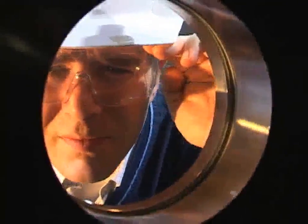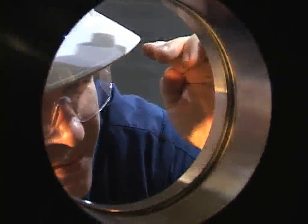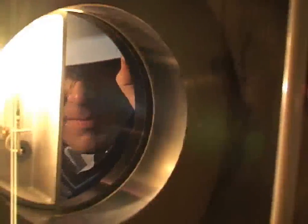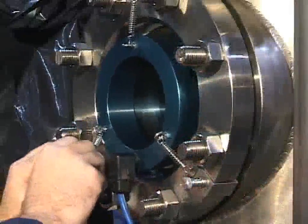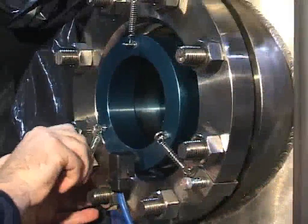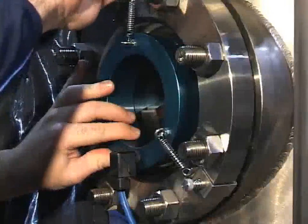Every once in a while, a technology comes along that decisively solves a nagging problem. With a powerful, elegant solution. And when you first see it, it's immediately obvious.